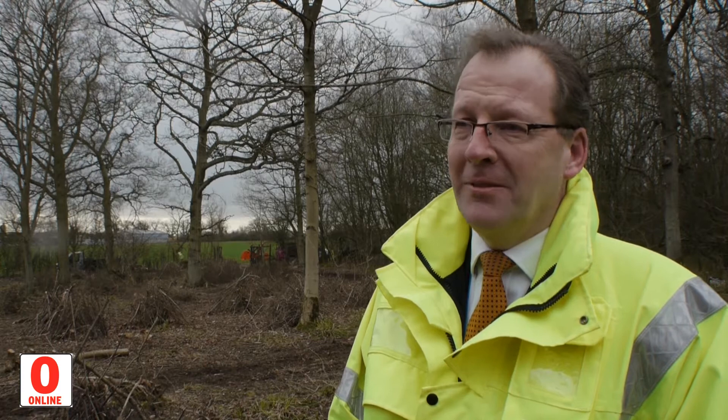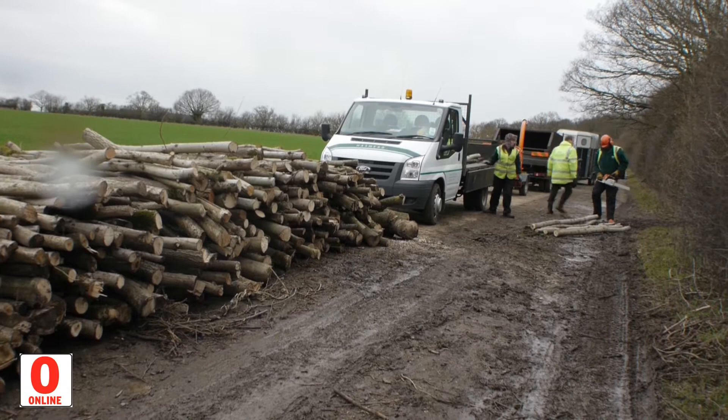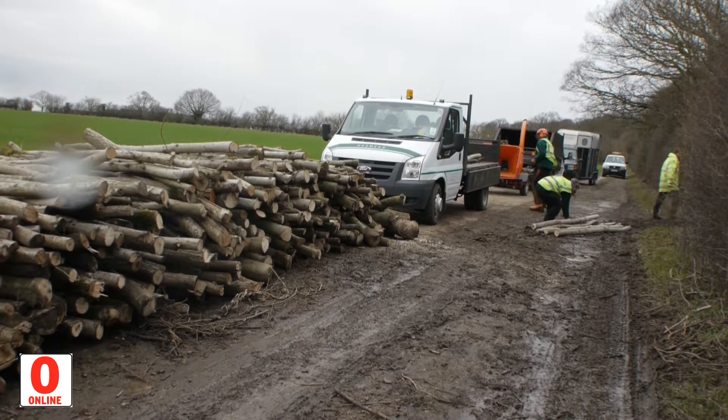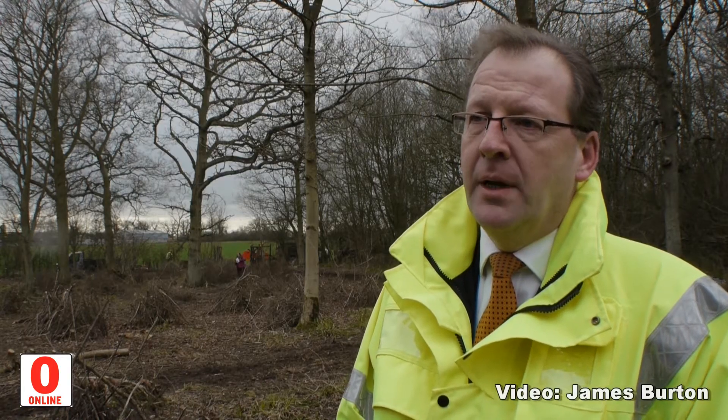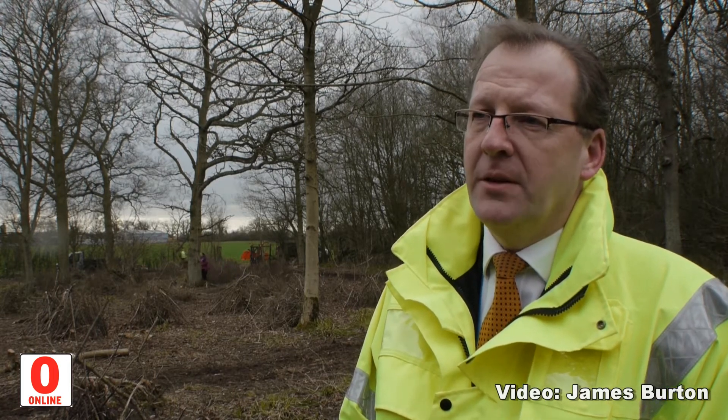We're using her specifically because she's from the local area to help us out. The smaller branches will be used in the biomass boiler in the airport, which is a very good way of generating heat for the airport and reducing our carbon emissions. The larger pieces will be used for furniture.